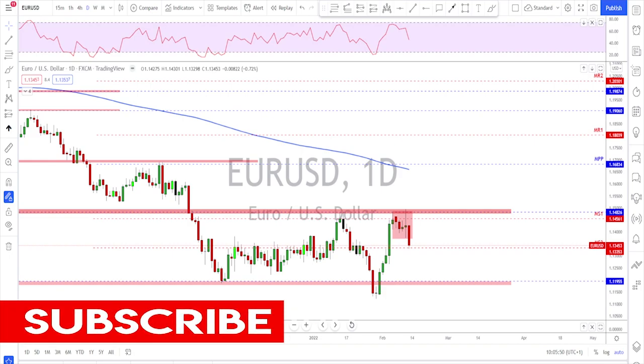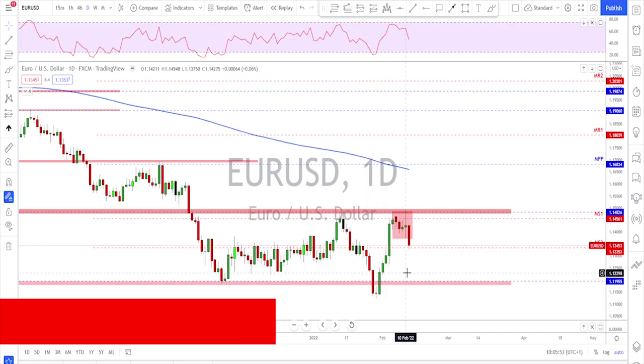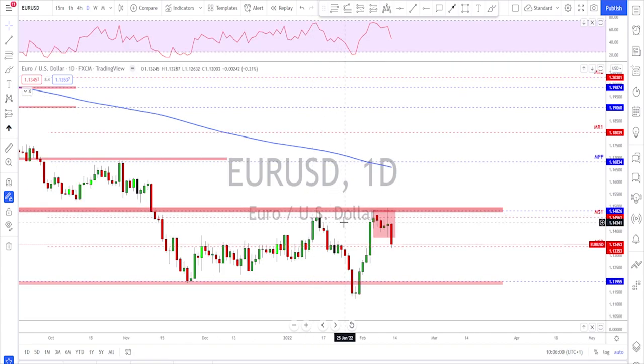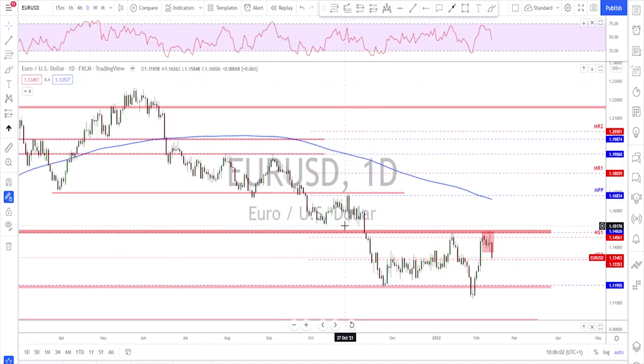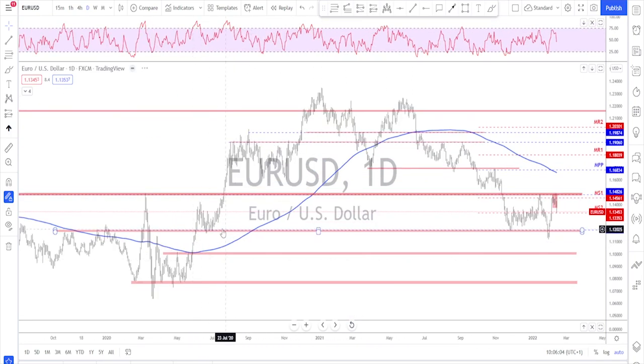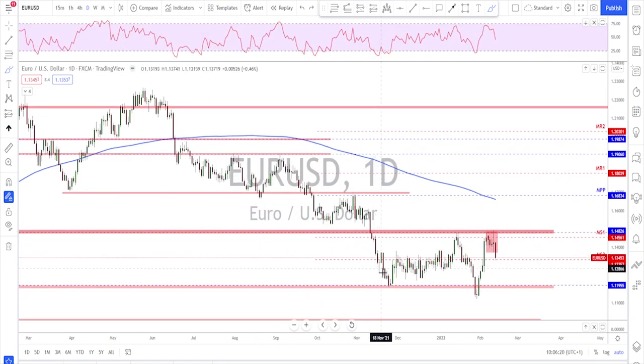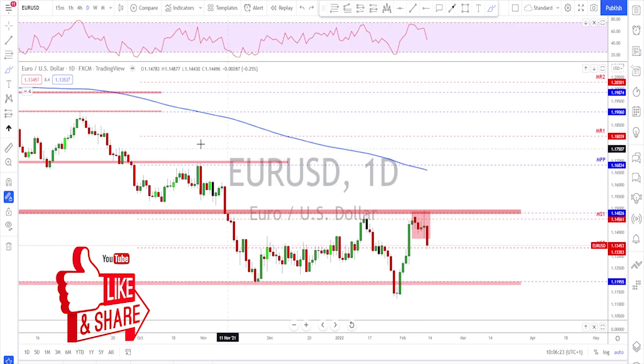We will start with the EUR/USD on the daily time frame. I mentioned this level last week as a key area for the bears to defend. Looking left, we can see why this is an important area — there was a very strong move to the downside from this area, and going back further left there is a lot of trouble at this level. Last week there were attempts to break higher and they failed.